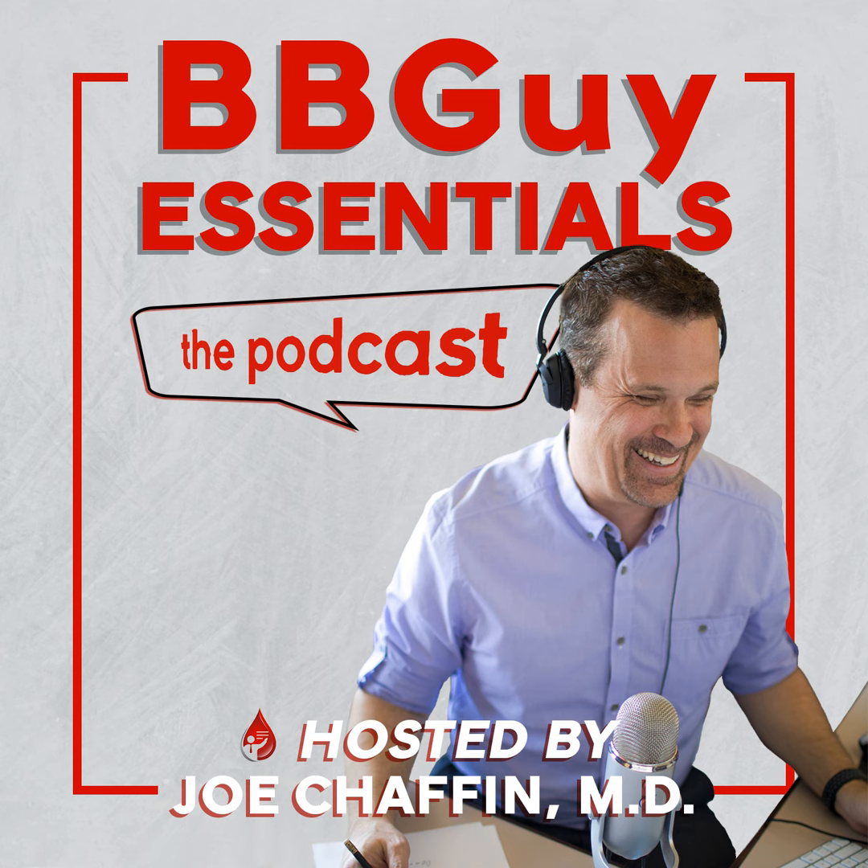Like all episodes, this podcast offers a continuing education activity where you can earn the following types of credit: one AMA PRA Category 1 credit, one Contact Hour ASCLS PACE program, and American Board of Pathology Self-Assessment Modules (SAMS) for maintenance of certification. To receive credit for this activity, review the accreditation information and related disclosures at www.wileyhealthlearning.com/transfusionnews.